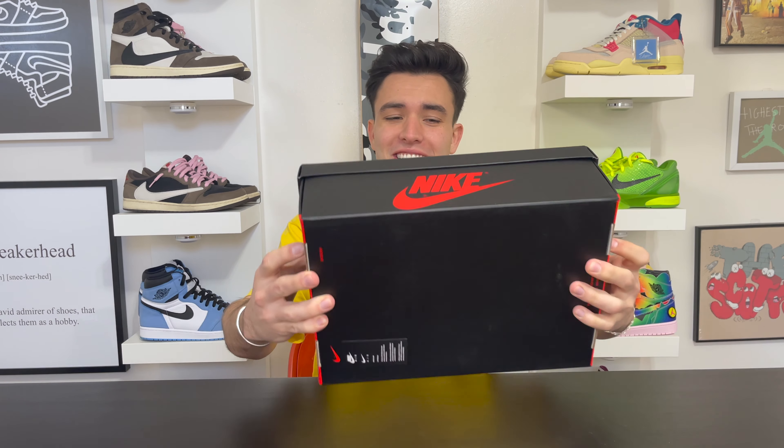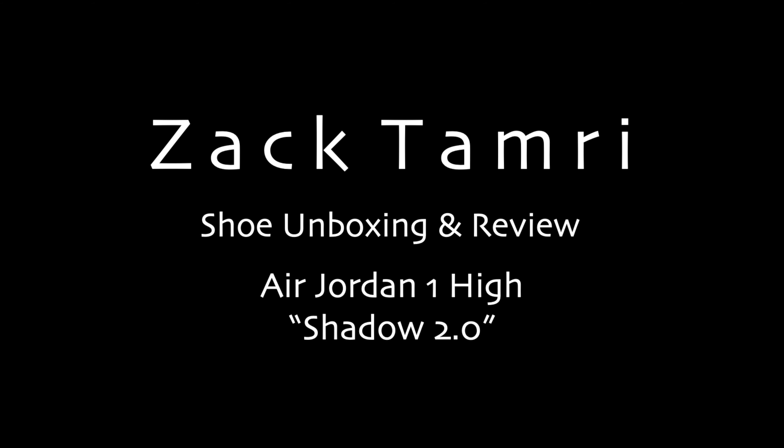What's good everyone, you guys know what we got today — Shadow 2.0s. We're breaking these shoes down today. Welcome back to the channel. Today we're talking about the newest Air Jordans, the Shadow 2.0s, which just came out yesterday. These ones go pretty crazy and I've been excited for them for a while.